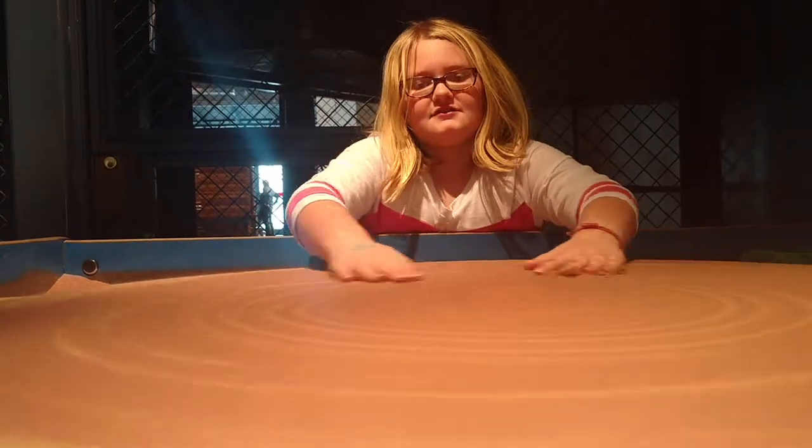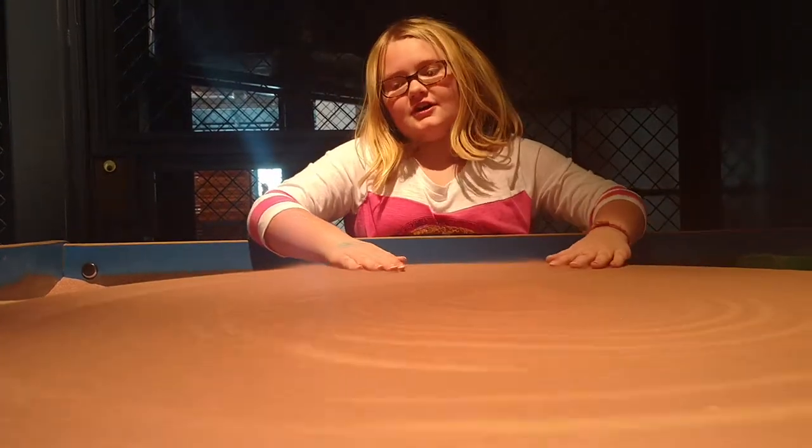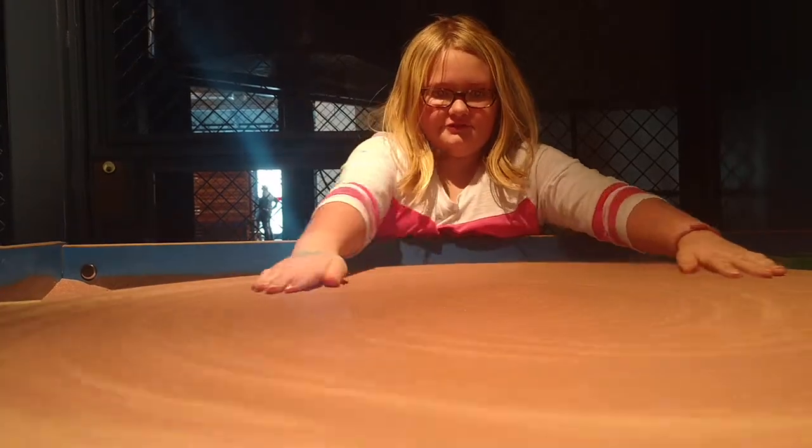Hi, Caitlin. Hi. What are we doing today? We are at Imagination Station and we're doing fun and stuff.